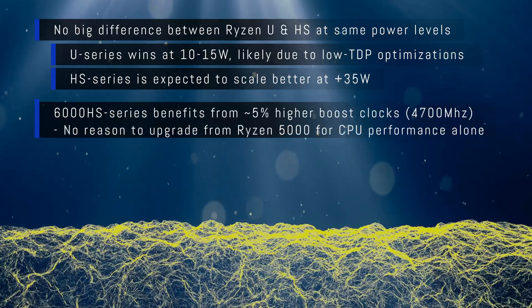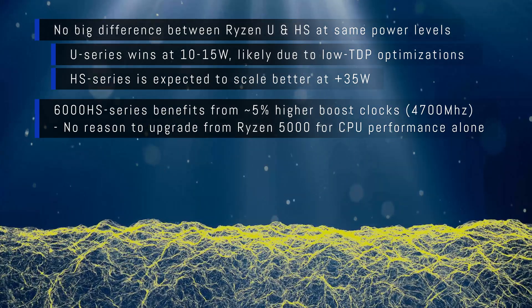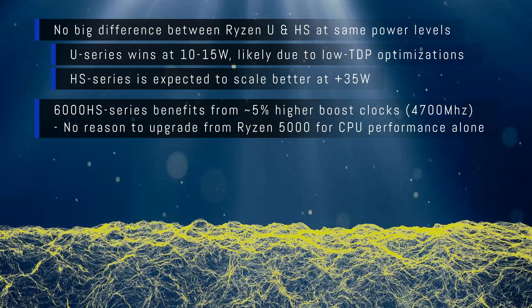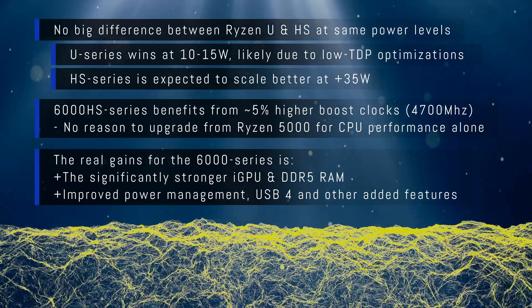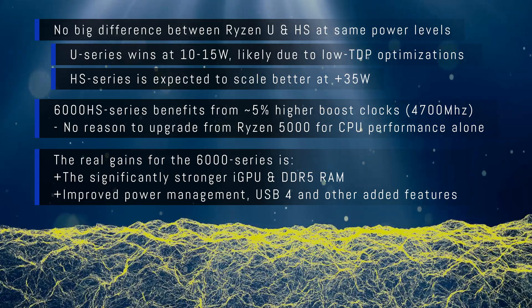The 6000 series benefits from around 5% higher boost clocks with added power requirements. Based on CPU performance alone, there is no real reason to upgrade from Ryzen 5000. The real gains for the 6000 series are the significantly stronger integrated GPU, faster DDR5 RAM, improved power management, USB 4, and other features.